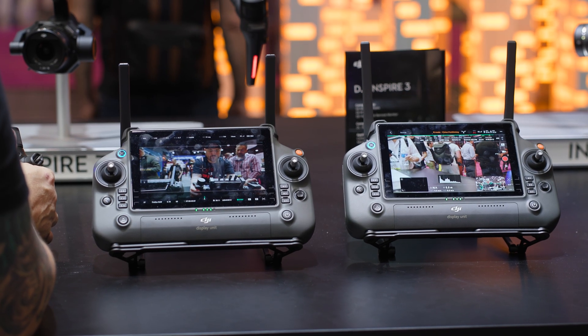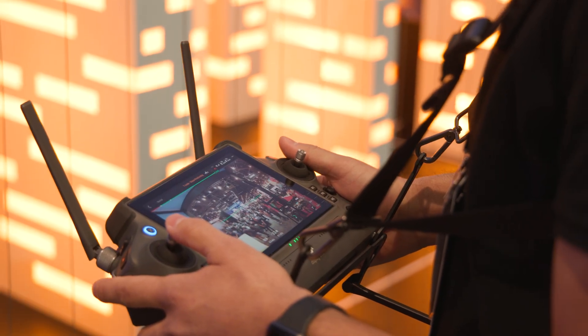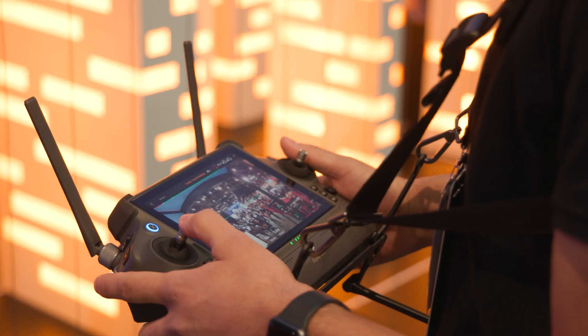The video output for this drone has also been greatly increased from what you were getting previously. You're able to get 1080p at 60 frames per second at up to 15 kilometers away from the drone for monitoring, and you can even get 4K 30 monitoring at up to five kilometers away — which is wild that you can get such high definition video at that great of a distance.